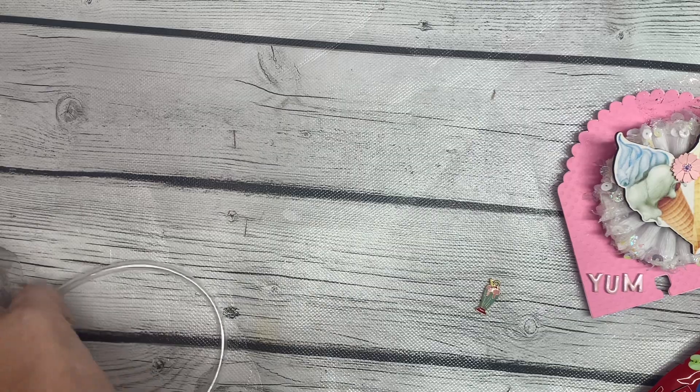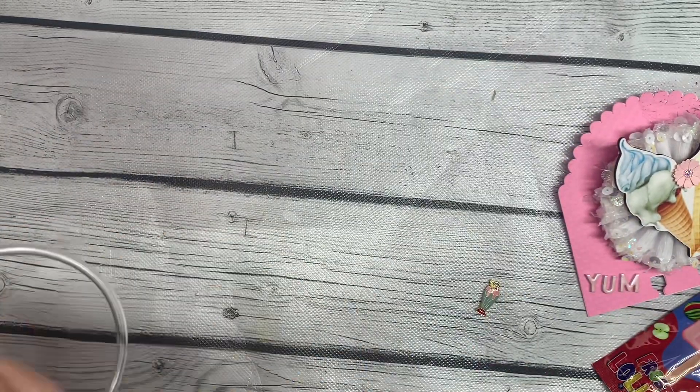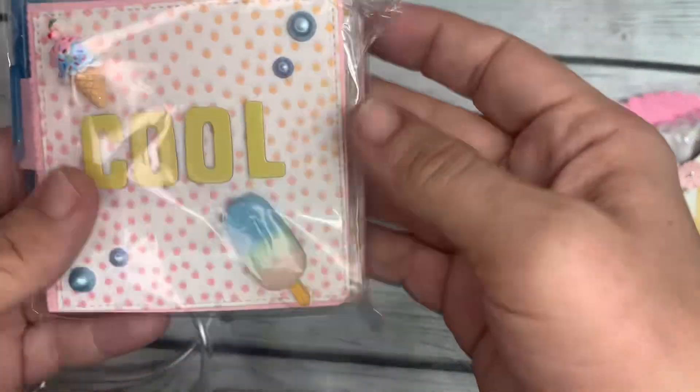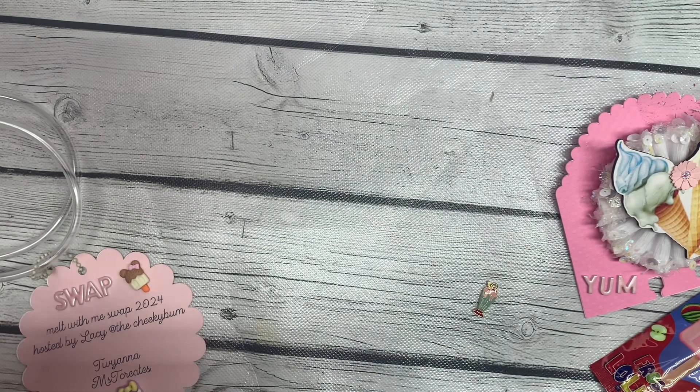We've got another one of these frosty lollipops, so maybe I can have one and Reagan can have one. The next thing I see in here is this cute little notepad — let me open this up.